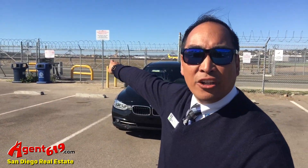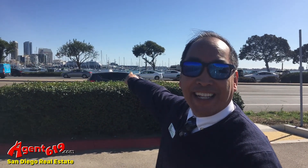Hey, check that thing out. That's downtown San Diego. That's the San Diego International Airport.